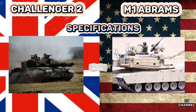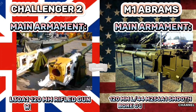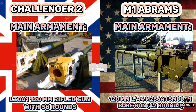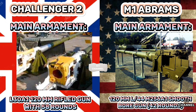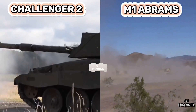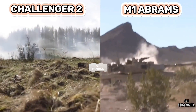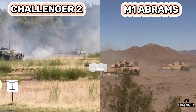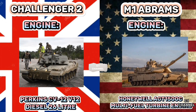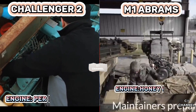Specifications. The main armament of Challenger 2 is the L30A1 120mm rifled gun with 58 rounds, while the M1 Abrams uses a 120mm L44 M256A1 smoothbore gun. The Challenger 2 is powered by a Perkins CV12 V12 diesel engine, while the M1 Abrams uses a Honeywell AGT-1500C multi-fuel turbine engine.